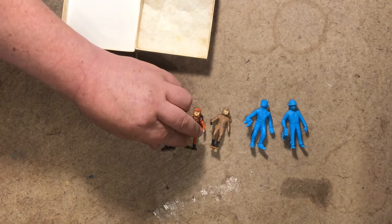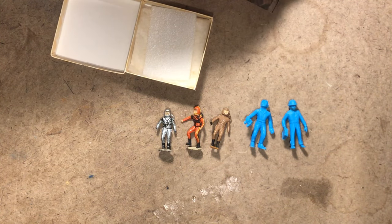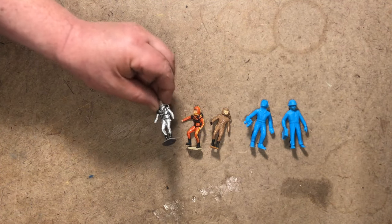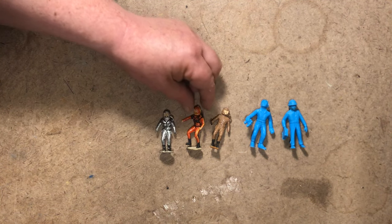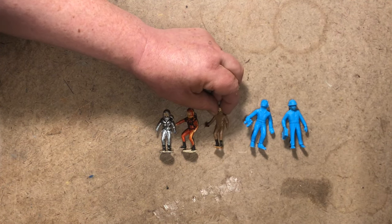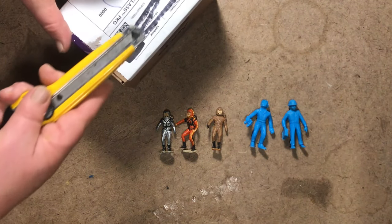Were they factory painted or hand painted by a young person who owned them? He's missing his hands — how about that. He's still got his pistol though.